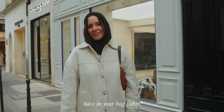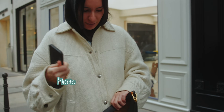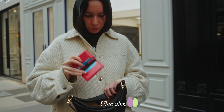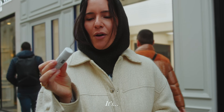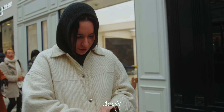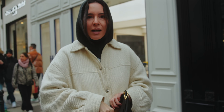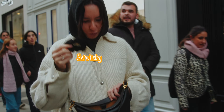In my bag I have my portable and a portfolio from Acne Studio. My lip balm that I adore is Elle et Broquette. I have a Dior gloss that I love — it's transparent. Classic. And a little hair tie.